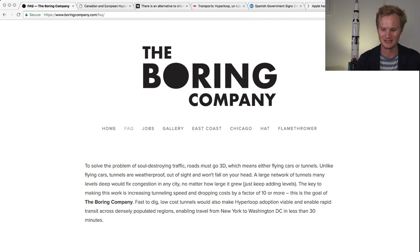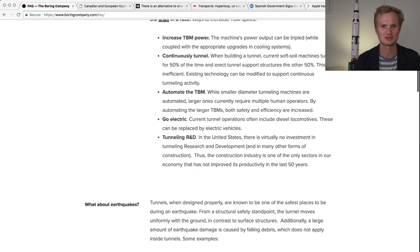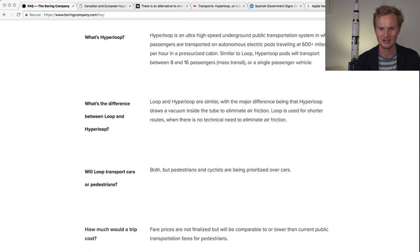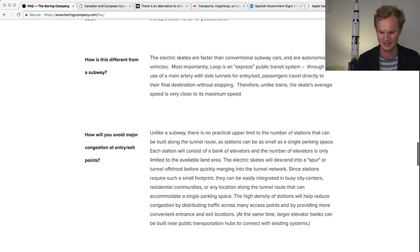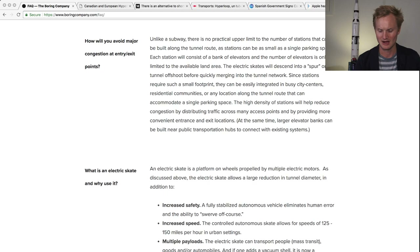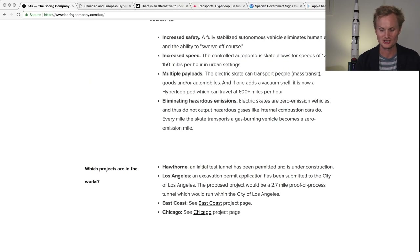The FAQ section of The Boring Company's website is a great place to keep tabs on the latest news. If you keep scrolling down, you start learning about the actual engineering, the planning, what it will do, how much it will cost, how to avoid major congestion at entry and exit points, what is an electric skate and why use it, what projects are in the works, and there are subpages.